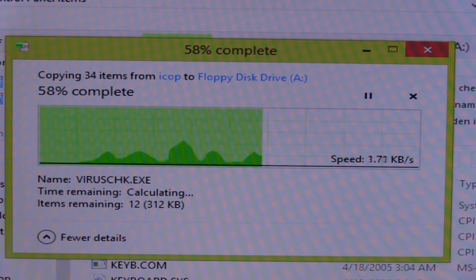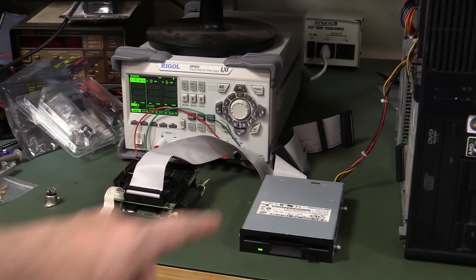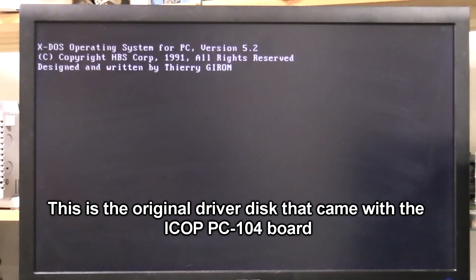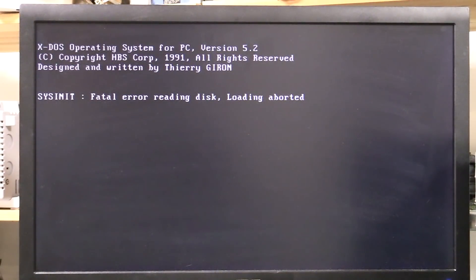Alright, let's try it. I've got a 3.5-inch floppy drive hooked up, powered from an external PC. Let's switch it on. It's reading — drive light's coming on. X-DOS! Oh. Fatal error reading disk, loading aborted. That was the disk that came with it — so it actually came with the X-DOS operating system. Hands up if you remember that. Designed and written by Thierry Giron. This one has an MS-DOS boot disk — disk IO error.